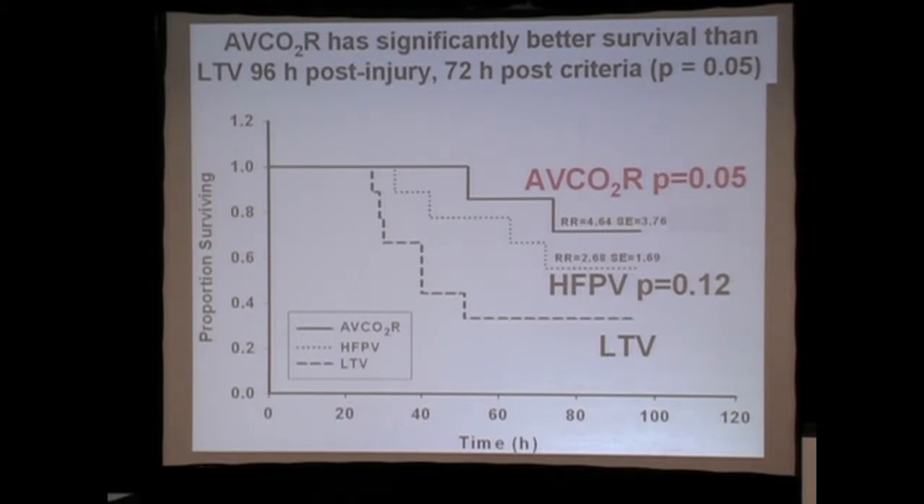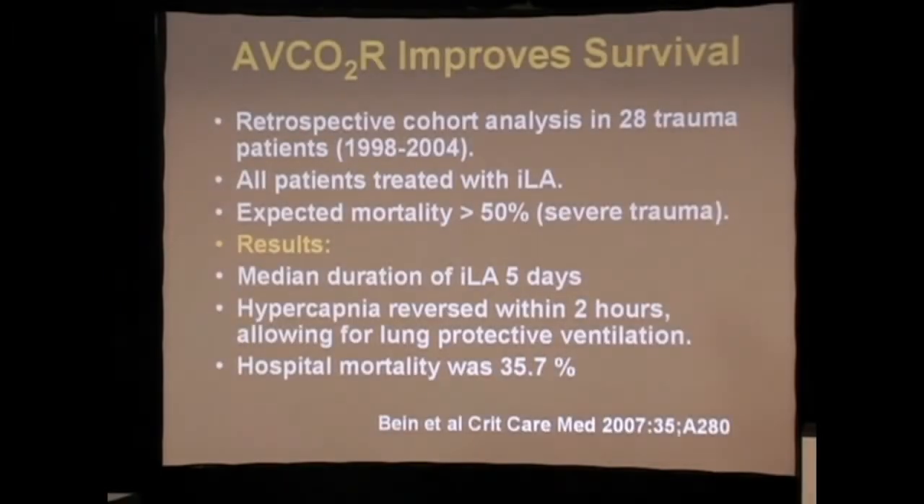We did some pathophysiology studies, and there's a lot of data to show that it pacifies the neutrophils and allows them to undergo apoptosis as opposed to necrosis — and that's a whole other line of study.